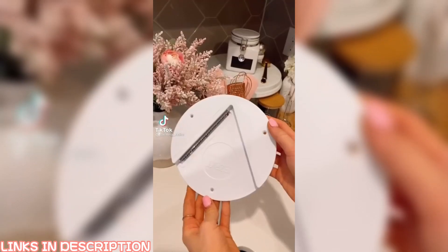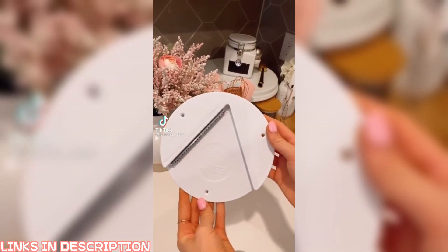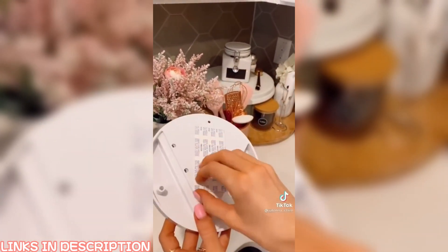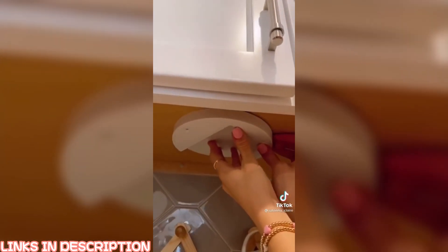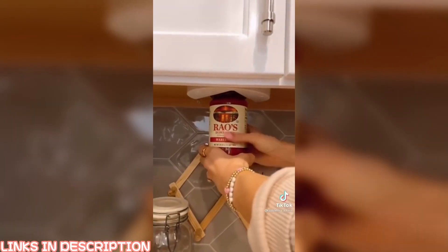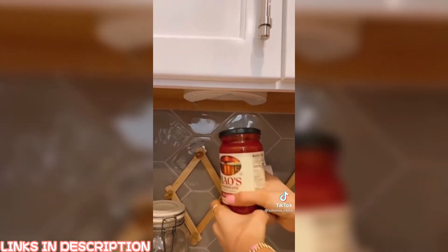The easy jar opener can open any size jar ranging from a water bottle to wide containers. It takes seconds to set up and easily adheres underneath your kitchen cabinet. I love that it's neatly out of sight and not taking up any counter space. A simple twist will open even the toughest of jars.